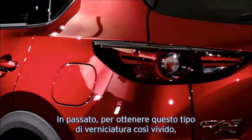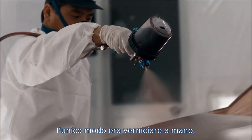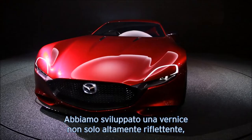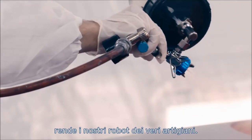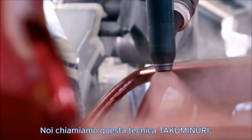To realise this was a challenging process, and required us to reinvent the way we paint our cars. In the past, to get this kind of vivid finish, the only way was to paint by hand, as we do with our concept cars. We developed not just a highly reflective paint, but a new method that effectively turns our robots into craftsmen. We call this Takuminuri.